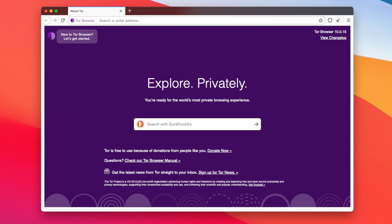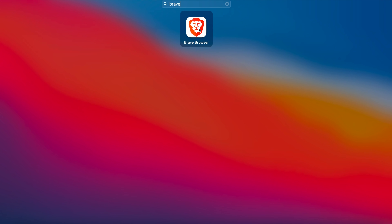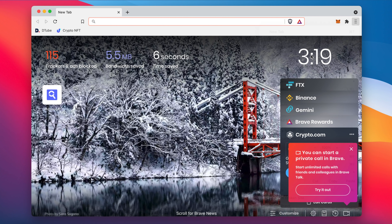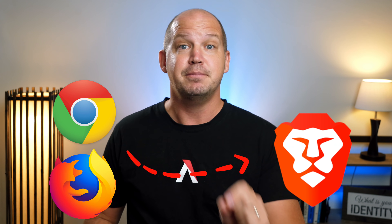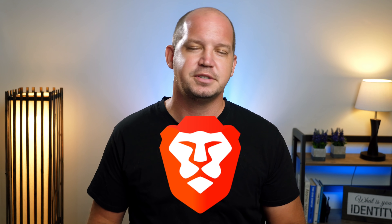You can use Tor in a couple of different ways. The first is to download the Tor Browser, which routes everything through the Tor network — at least whatever you do in the browser. I prefer something like Brave, which is a privacy-focused browser that gives you the option to access the internet normally without the hassle of ads, cookies, or other trackers, and then for even more privacy you can open a private window with Tor. If you're used to a browser like Chrome or Firefox, moving over to Brave will feel the most comfortable — this is the Tor option I would recommend.